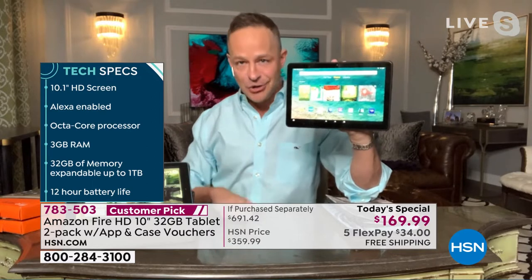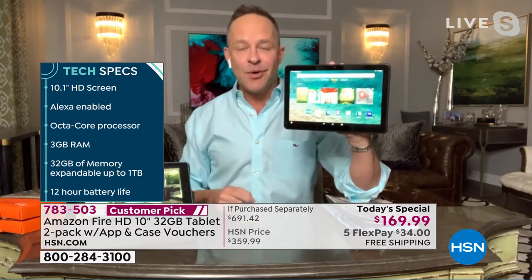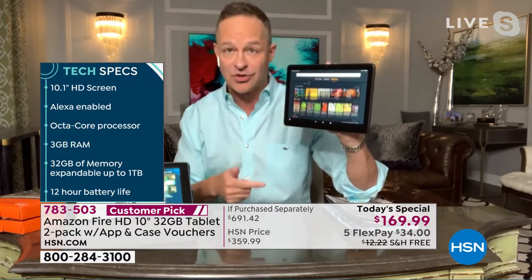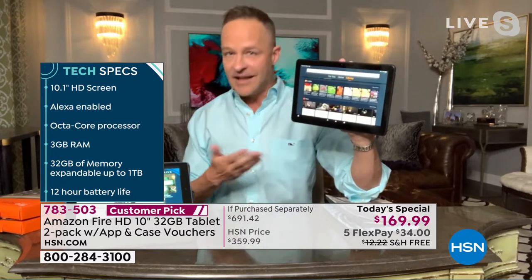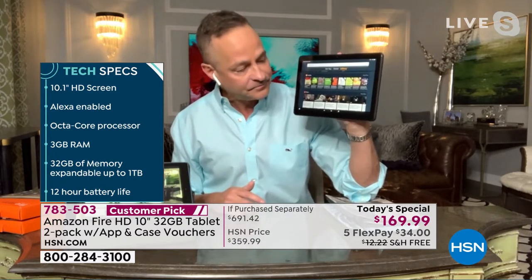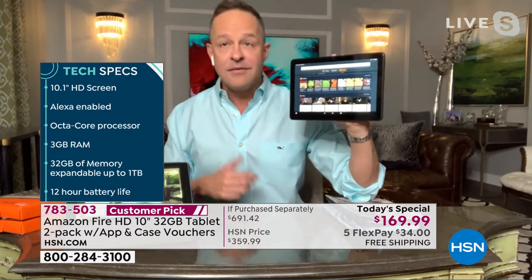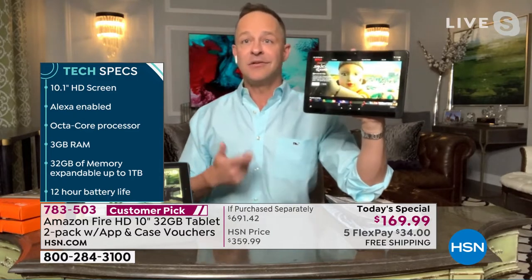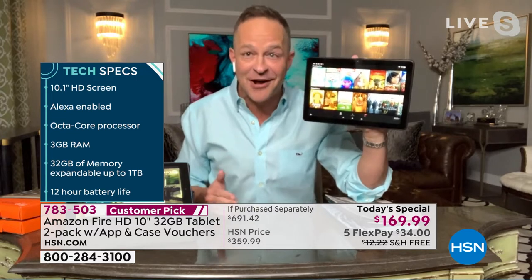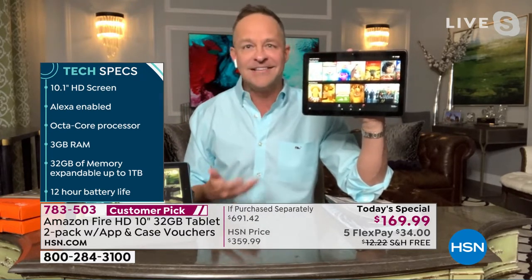Quick tech specs: this came out in June 2021, about three or four months old. 10.1-inch, not just high definition — full high definition, 1080p, gorgeous touchscreen. It is Alexa enabled, so when you talk to your tablet you can say 'Alexa, open Netflix.' You can open your apps, your settings. You literally don't have to be smart enough to find the app you downloaded anymore.